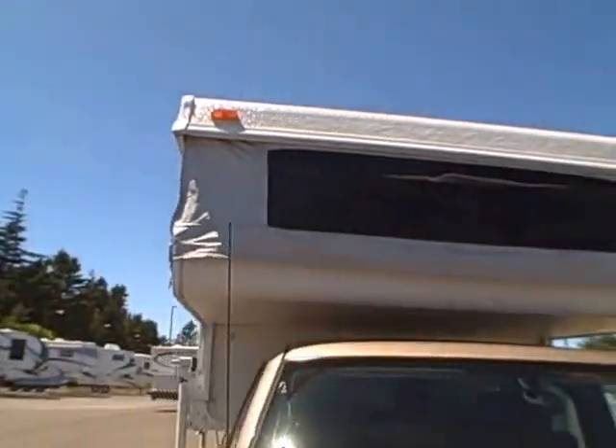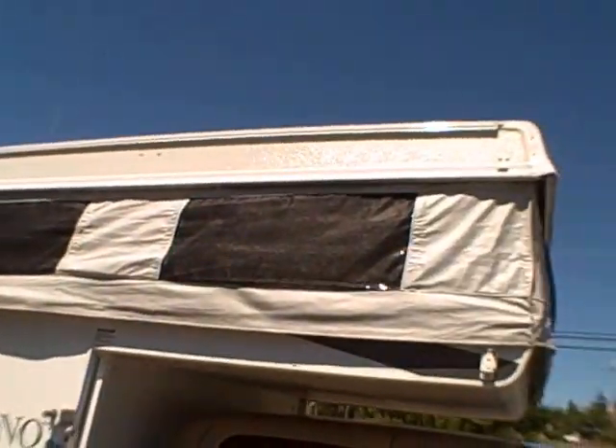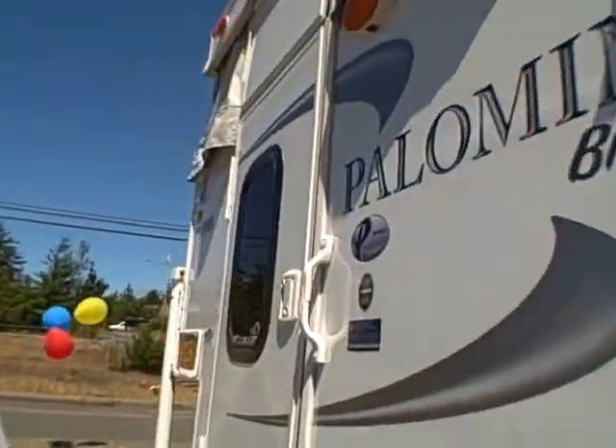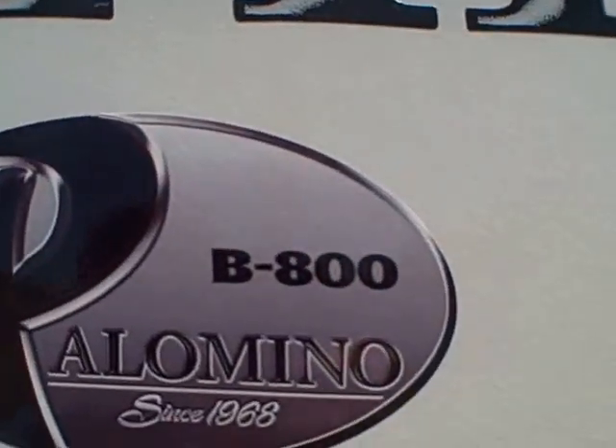Now let's move on to the camper. This is the 2012 Palomino pop-up camper — that top folds down flush with the rest of the camper, so there's less wind drag and it's super lightweight. You don't even know it's on there, so if you're towing a boat or something that's going to make a big difference. The model is a B800.